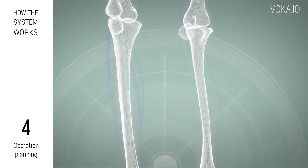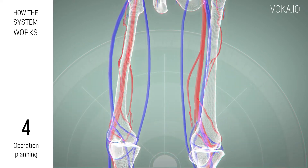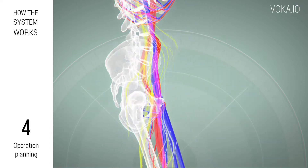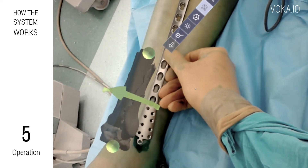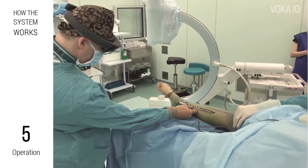If the corresponding MRI data is available, it is also possible to see the patient's veins, nerves, and other soft organs and tissues. The Voca system is used both for preoperative planning of surgical incisions and their marking on the patient's limbs before the actual operative treatment.